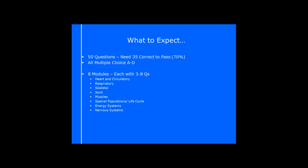The modules are: heart and circulatory, respiratory, skeletal, joints, muscles, special populations, energy systems, and nervous systems. We're going to cover all eight tonight. Rather than going through the entire manual, I'm going to pull out those key distinction points — the things that are going to make the difference, the things that people usually find the trickiest to understand. These tie in with the questions you guys have been asking in advance.